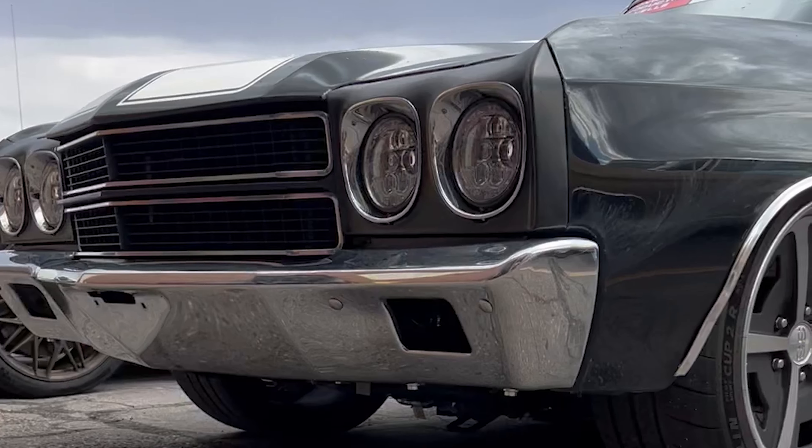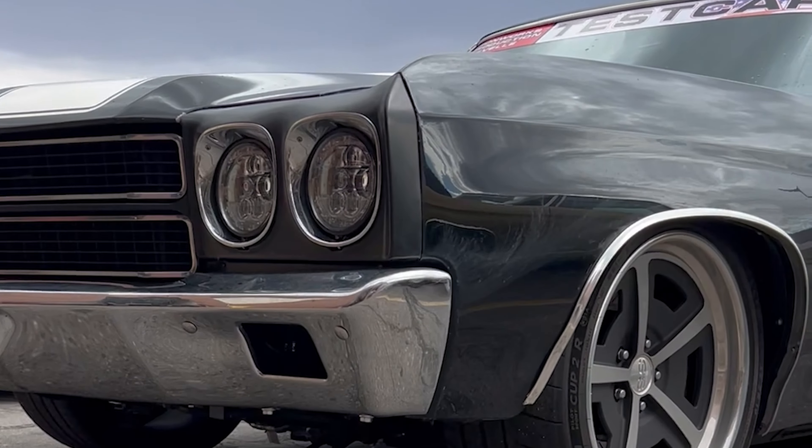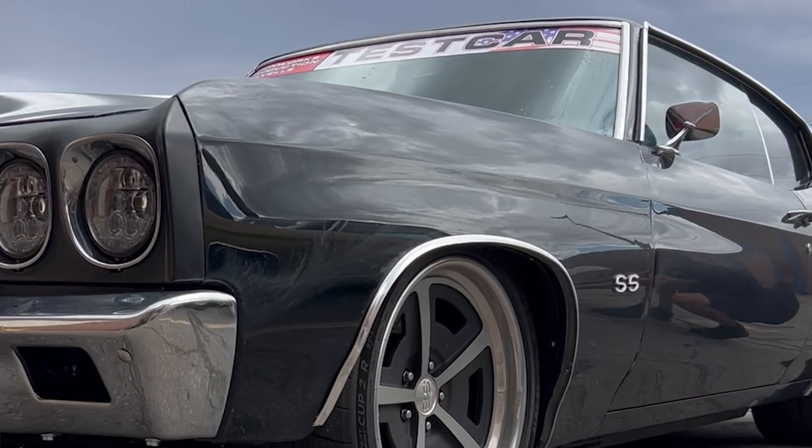I'm here with Glenn, the owner of this black beauty. They just rolled into town after putting about 400 miles on today. The car arrived in Loveland with 40 miles on it, and they drove it through Eisenhower Tunnel up to Breckenridge, and it performed flawlessly.